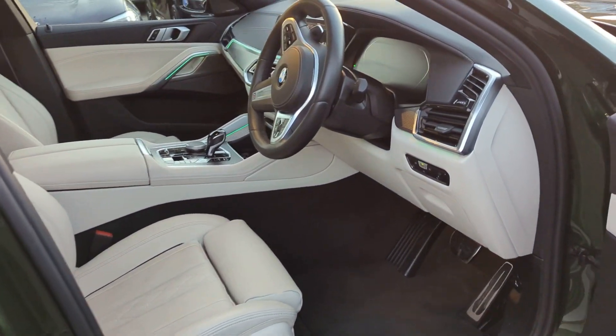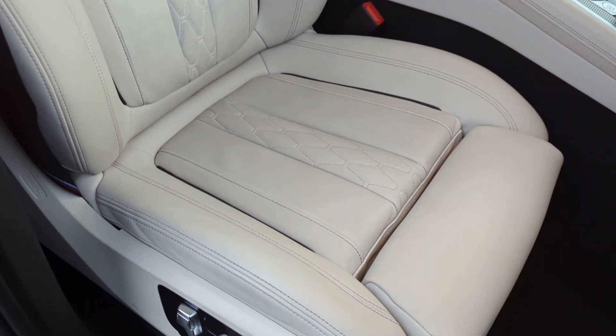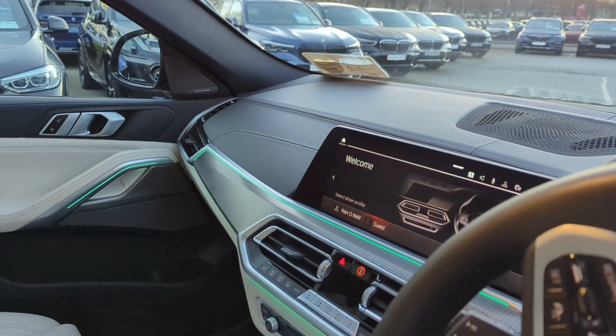Inside the cabin, we can see the extended Merino leather with beautiful stitching throughout, and we can see this on the dashboard as well.